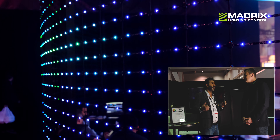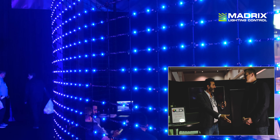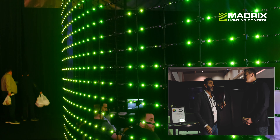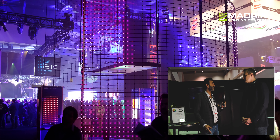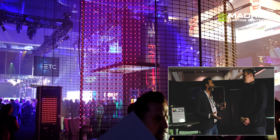Hello, my name is Christian. We are here at the LDI Show 2019 in Las Vegas, and my friend from TLS International from Canada is here. David will tell you more about his products and new products in the next minutes.